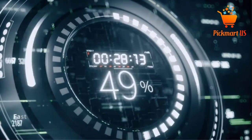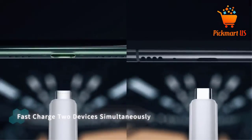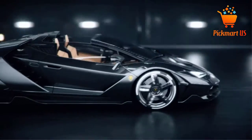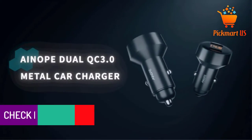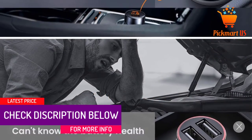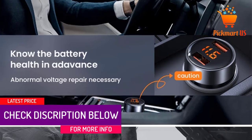Outstandingly, this cigarette lighter adapter features a metal body. Unlike plastic models, you won't experience any overheating at high temperatures. Luckily, the lighter adapter also offers multiple protections for your devices against overcurrent, overcharging, and more.